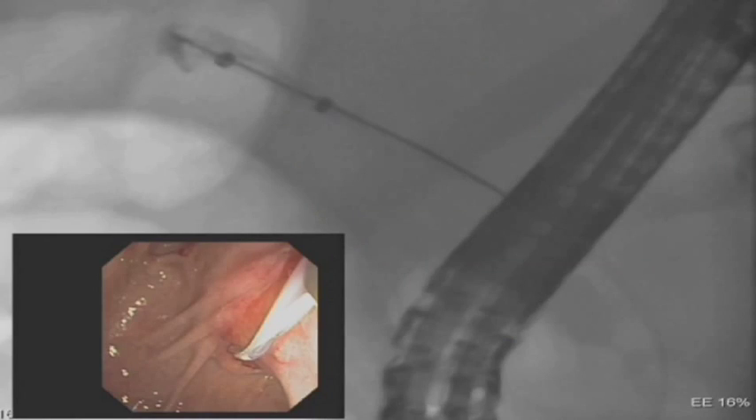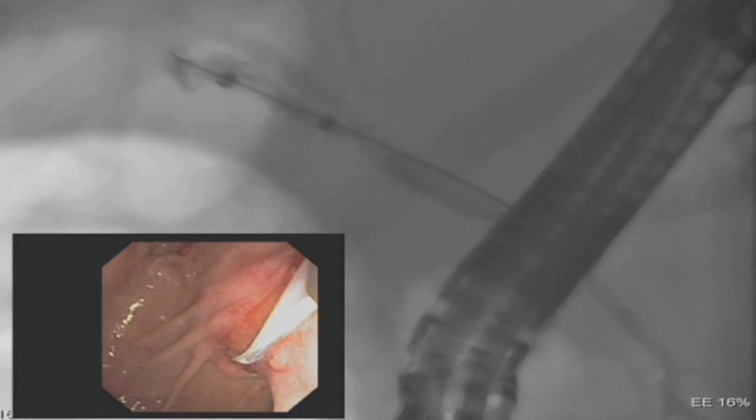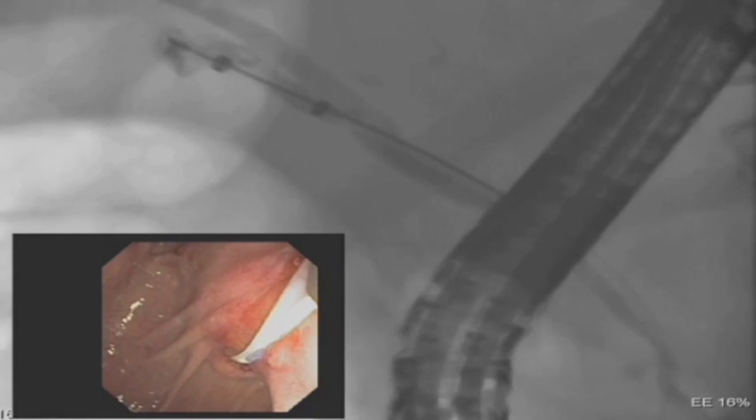After the stone is fully fragmented, a cholangiogram is repeated which now demonstrates a patent cystic duct with small filling defects. These stones are now easily extracted from the cystic duct with a standard extraction balloon.